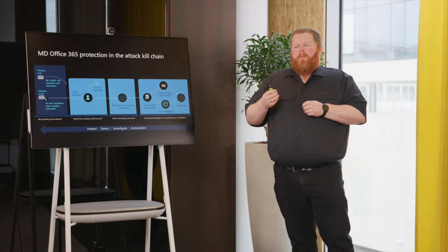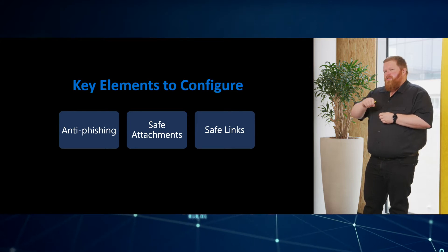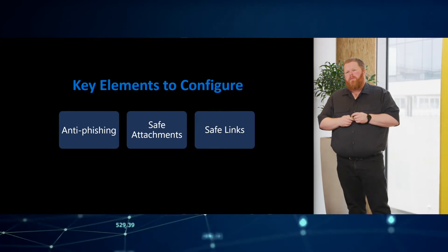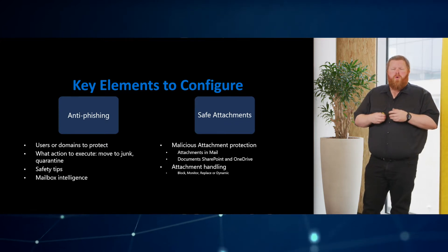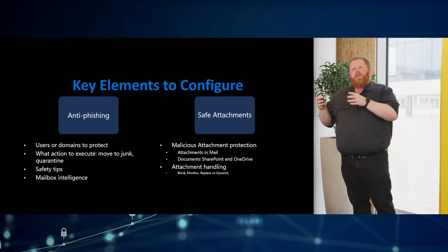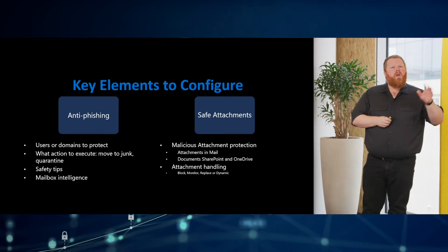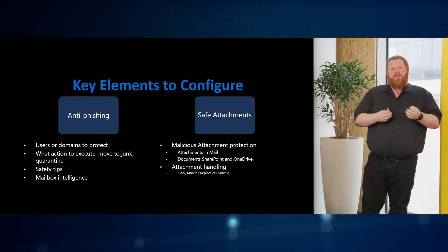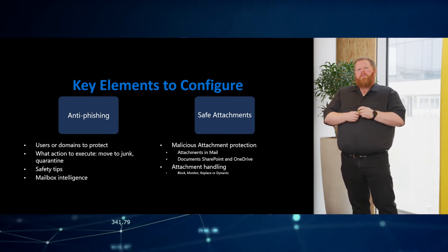An additional benefit is we can run email campaigns. So is it just buying the license and it's active? No. We have to keep in mind that there are some key elements we need to configure. For anti-phishing we have to choose which users or which domains to protect. That allows us to be very flexible if we have specific needs for specific email domains. We also decide what action to execute — do we quarantine or move it to junk? And of course, safety tips, since some people need more guidance to keep phishing top of mind.